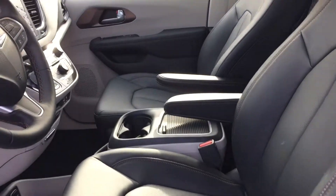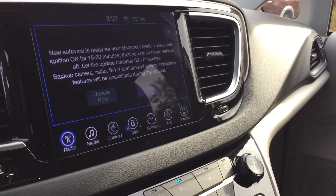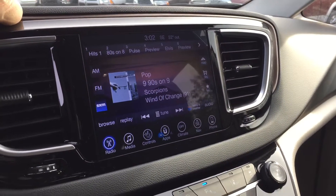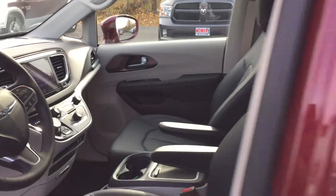Heated leather seats. Heated steering wheel. Radio here with navigation. Sirius XM for a year. Uconnect — hook your phone right up to it.